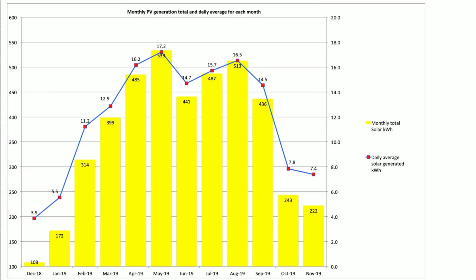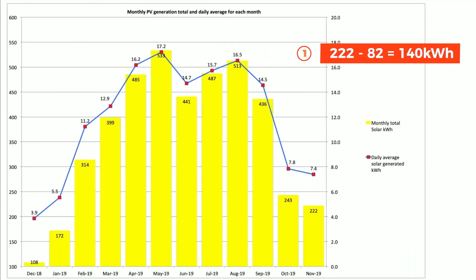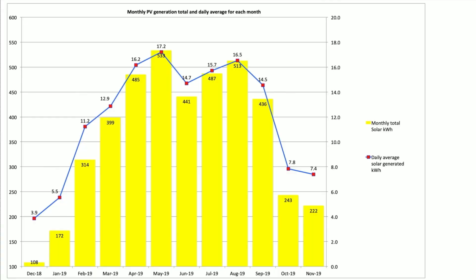Our total solar generation for the month of November was 222 kilowatt hours. The new system produced 82 kilowatts of that 222, so if you take that off, the total would have been 140 kilowatts from the original array — not a brilliant month. The November sun, or lack of it, as you'll see when we look at the day by day, was very poor in terms of solar production. This meant the second array really came into its own. Our daily average was 7.4, which was actually very good for the time of year.